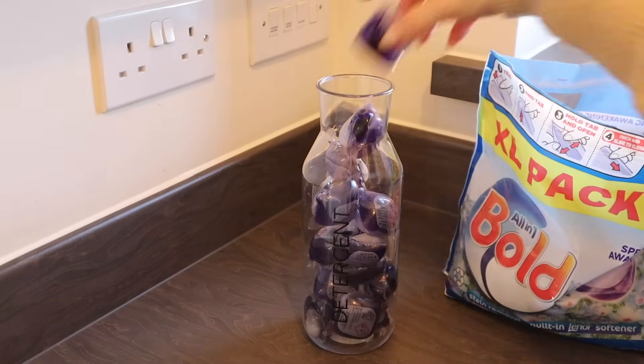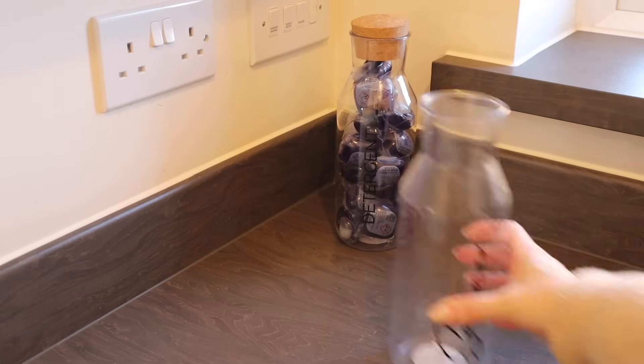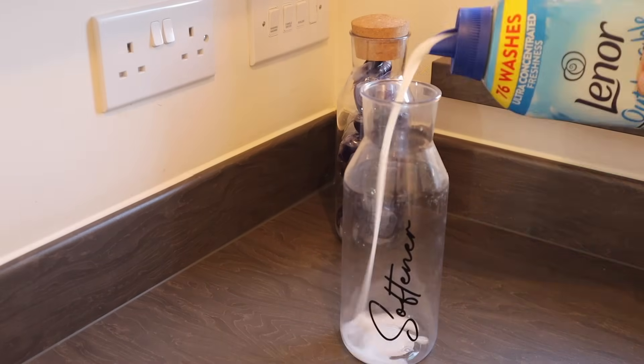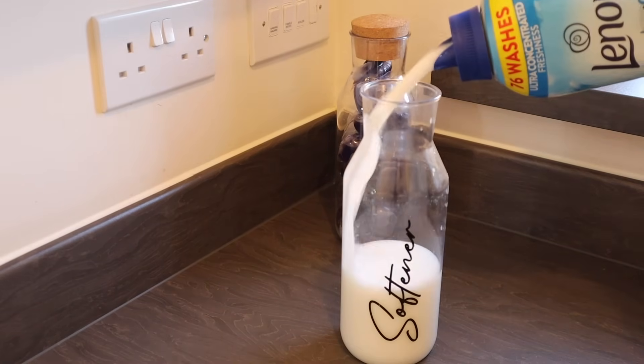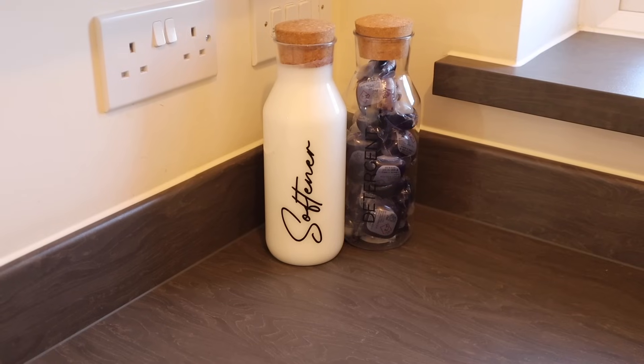I got this new detergent bottle the other day from B&M for £3, which I'll fill with the capsules. I already had another two bottles — one for softener and one for scent boosters — and these will then sit on the shelf.